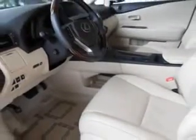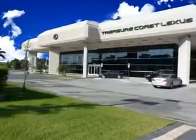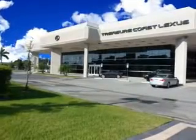Enjoy the drive and have peace of mind in this 2013 Lexus RX 350. See us at Treasure Coast Lexus today. Thank you for viewing this Treasure Coast Lexus vehicle video. As always, you are invited to experience the difference at Treasure Coast Lexus.